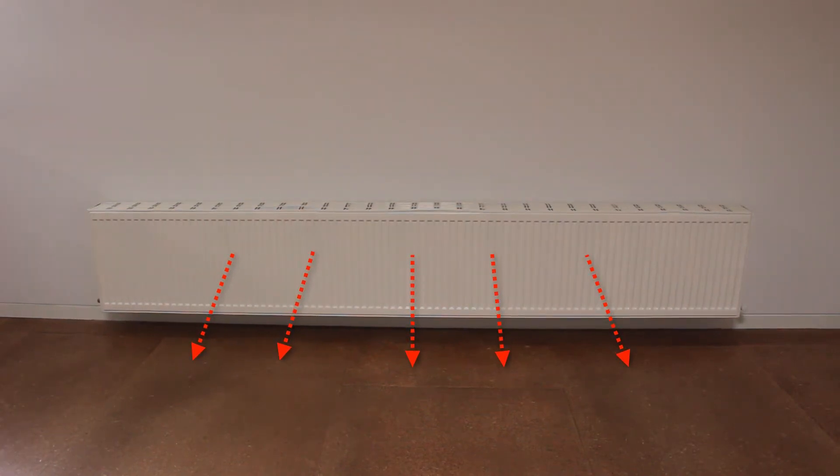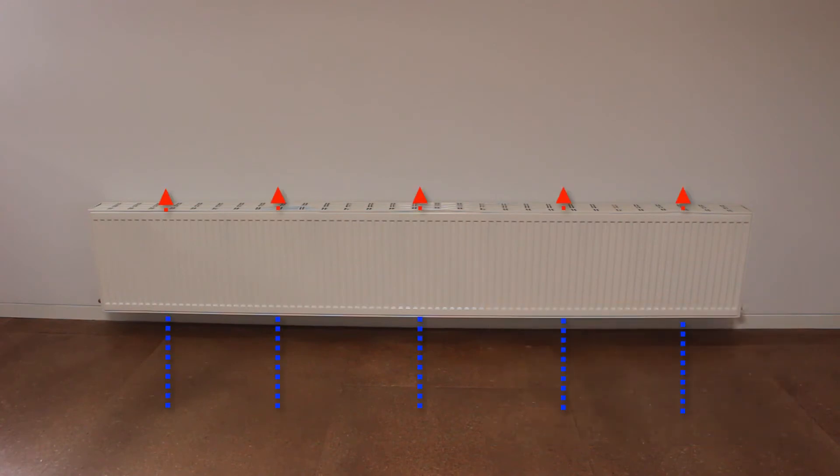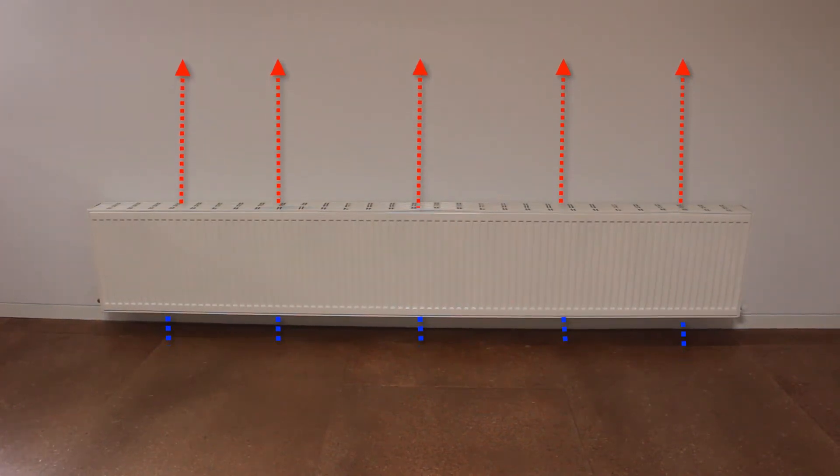Radiators such as our standard range that have convection fins increase the efficiency of that heat energy conversion by creating convection, where cold air is drawn through the fins of the panel, heating it in the process.